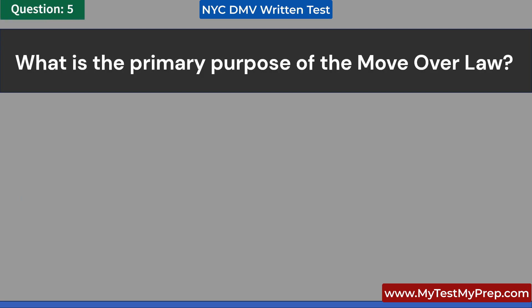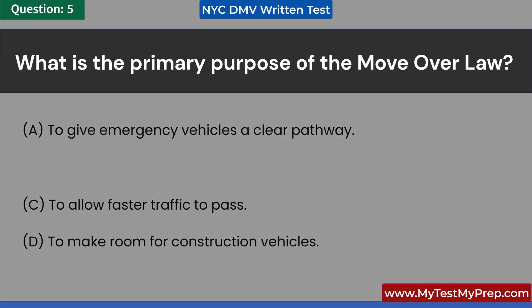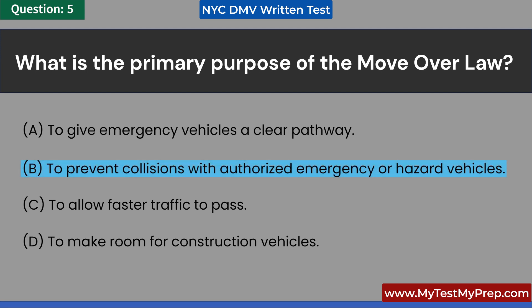What is the primary purpose of the move-over law? A. To give emergency vehicles a clear pathway. B. To prevent collisions with authorized emergency or hazard vehicles. C. To allow faster traffic to pass. D. To make room for construction vehicles. Answer: B. To prevent collisions with authorized emergency or hazard vehicles.